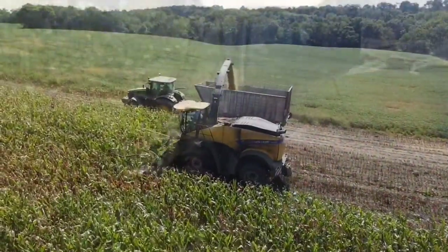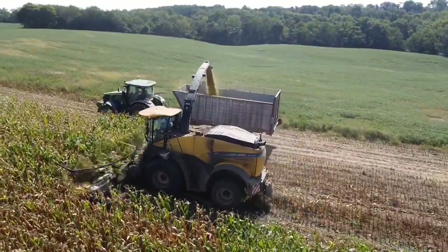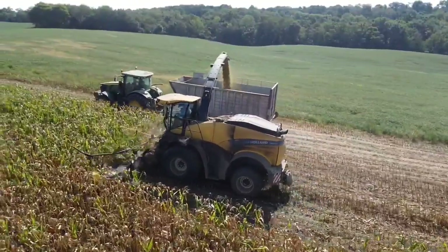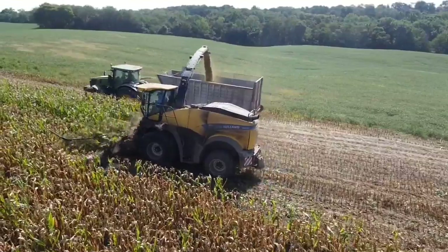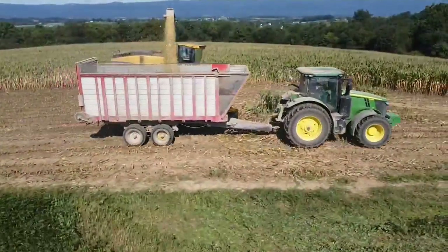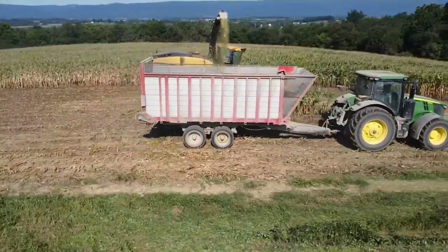The 920 Chopper runs around $600,000. The wagon you see here runs about $42,000, and the tractor pulling it is probably in the $80,000 to $100,000 range. So you're looking at about three quarters of a million dollars right here.